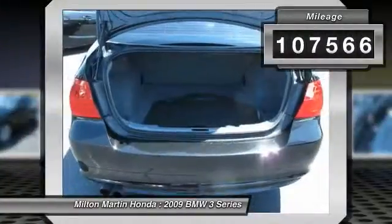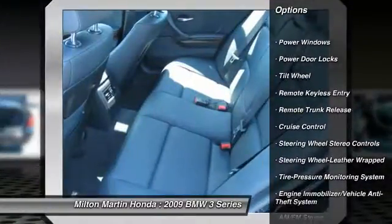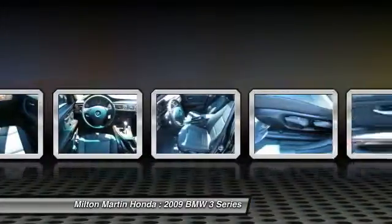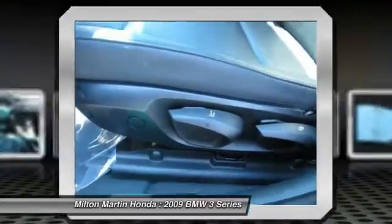Here are some of this vehicle's great options: traction control, anti-lock braking system, power steering, air conditioning, cruise control, aluminum wheels, rear defrost, climate control multi-zone, AM FM stereo radio, and automatic climate control.